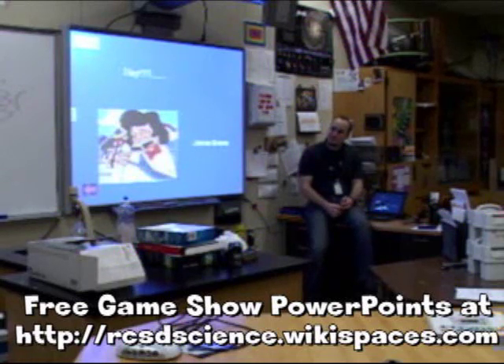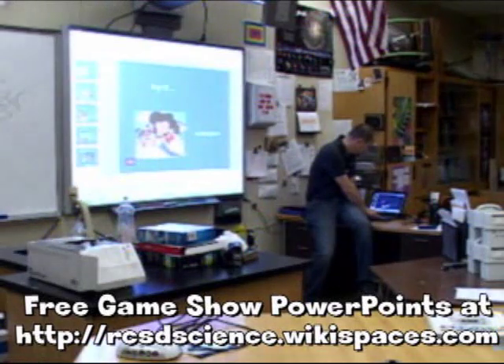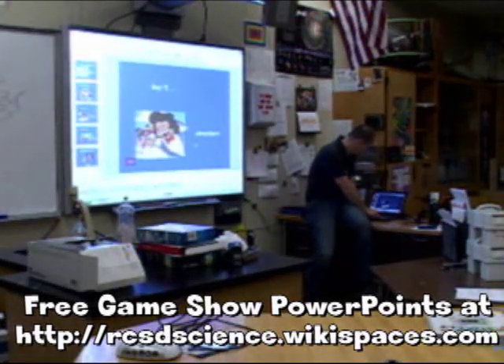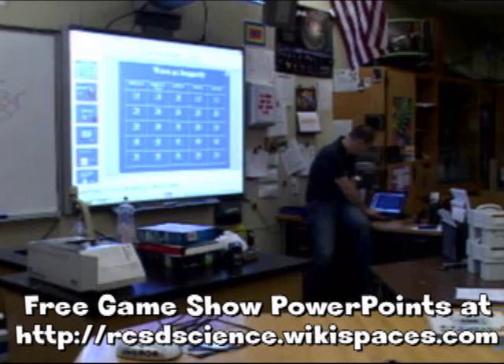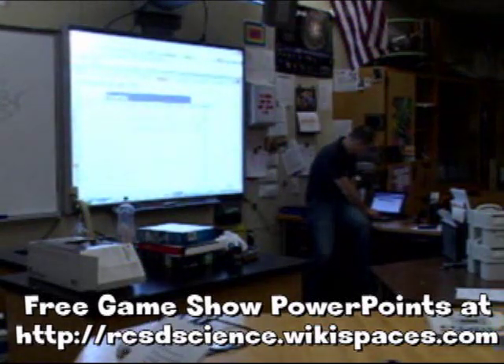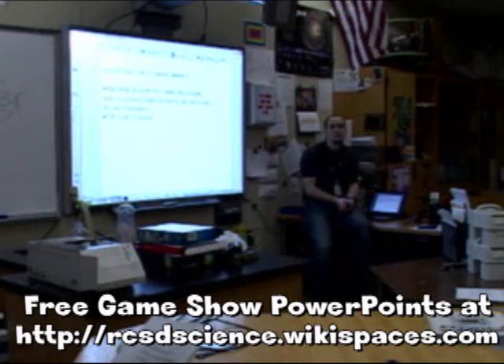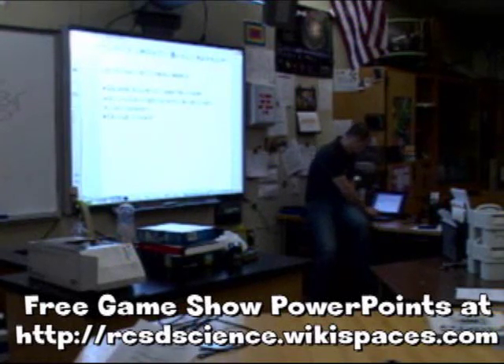I put a website called wetheteachers.org — kind of like a wiki — where they have a section for game show review where other teachers all put up their PowerPoints. So there's all types of Jeopardy PowerPoints, Who Wants to be a Millionaire, the Weakest Link, all these types of game shows. You can go in there and see all different types of game shows to pick from. It's under game show review at wetheteachers.org — it's a sharing site for teachers.